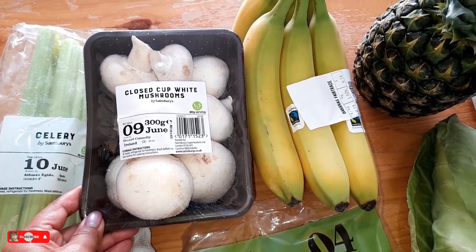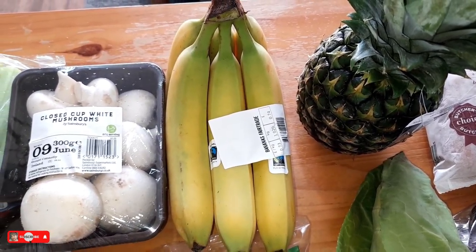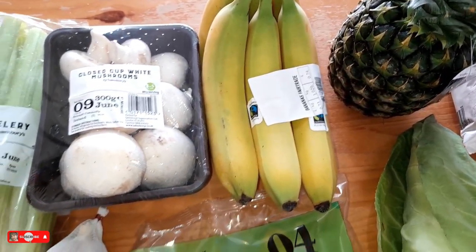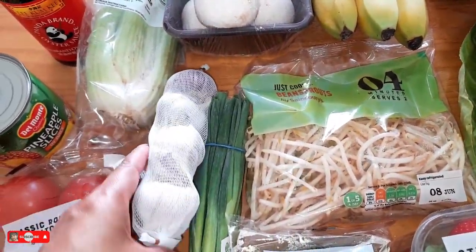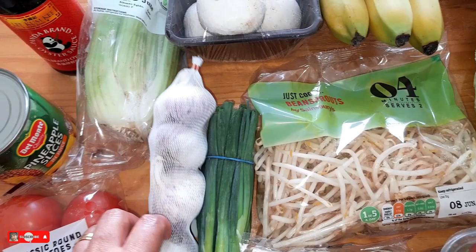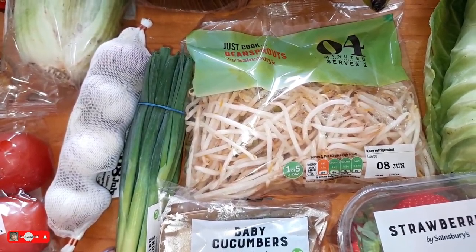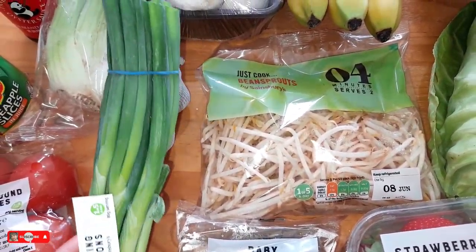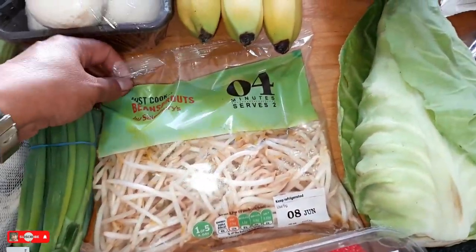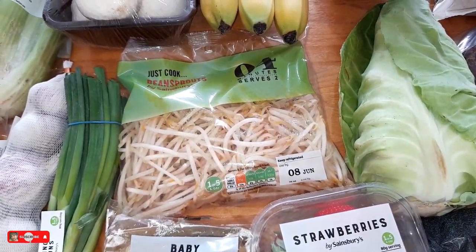Then I got this celery — 450 grams for 43 pence. I got closed cup white mushrooms for 85 pence. Then I got this Fairtrade banana, 74 pence — the bananas are 73 pence per kilogram and it was just a little bit over a kilo. This garlic is a pretty good price, a pound for four. I normally get my garlic from Home Bargains because it's usually 59 pence for a pack of four, but they didn't have any last time. Then I got spring onions for 37 pence and a bag of bean sprouts for 90 pence. I normally make my own bean sprouts but I haven't done so for some time.